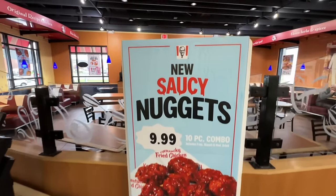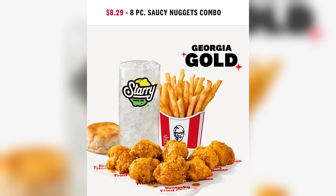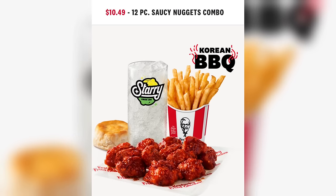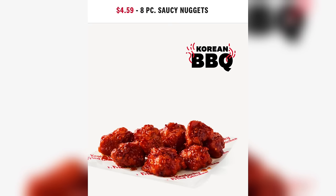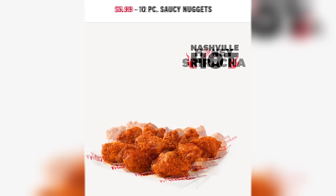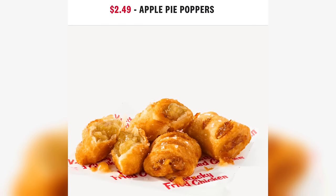Let's take a look at the menu and see what these cost as a combo or by themselves. 8-piece combo, $8.29. 10-piece combo, $9.99. 12-piece, $10.49. The 5-piece is $3.49 — I wasn't sure if you could get these in a 5-piece, I thought it started with 8. The 8-piece is $4.59. 10-piece, $5.99. 12-piece, $6.69. Now let's look at the apple pie poppers.